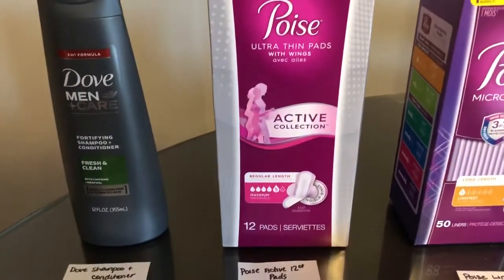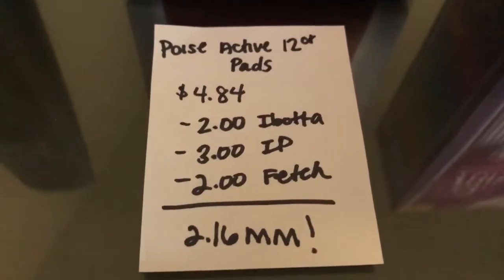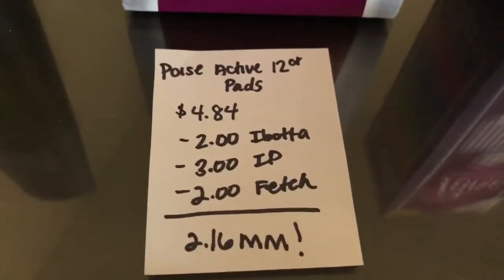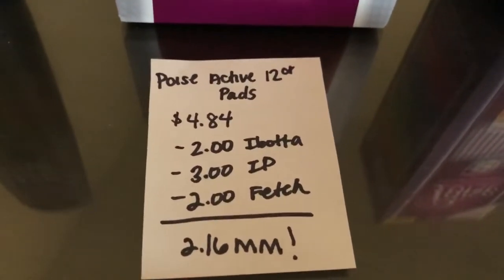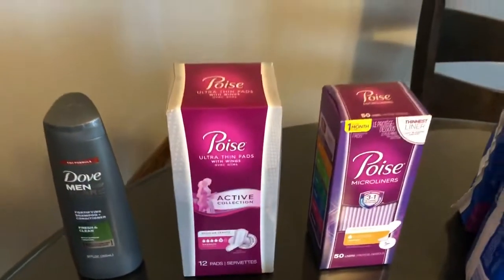The Poise active 12-count pads are $4.84. The Ibotta app is giving back $2.00, and there's the same internet printable from the previous deal — you can use it on the active pads as well, just make sure it's the pads and not the liners. You can find that on Poise's website. The Fetch Rewards app is giving back $2.00, making it a $2.16 moneymaker.